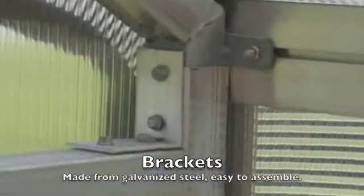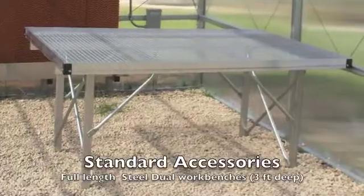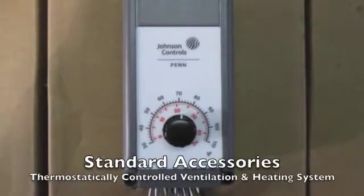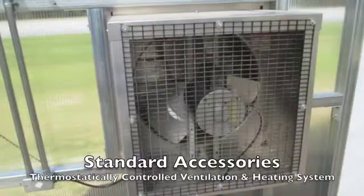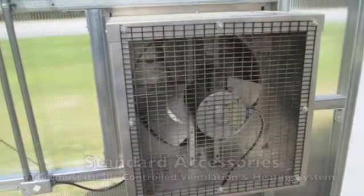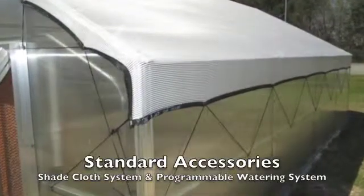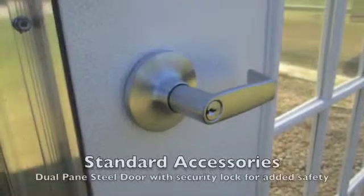Standard on all our eight kits are dual 3-foot deep, full-length workbenches, thermostatically controlled ventilation and heating units to create the optimal growing environment year-round, shade cloth systems, automatic and programmable watering system, and a fully functional steel frame French door with deadbolt.